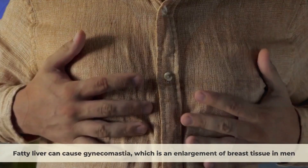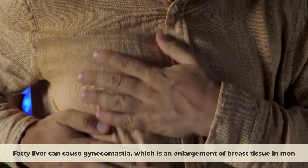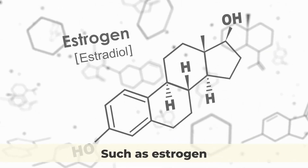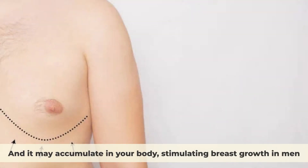Gynecomastia. Fatty liver can cause gynecomastia, which is an enlargement of breast tissue in men. This is because your liver regulates the balance of hormones in your body, such as estrogen and testosterone. When your liver is fatty, it may not be able to break down estrogen effectively, and it may accumulate in your body, stimulating breast growth in men.